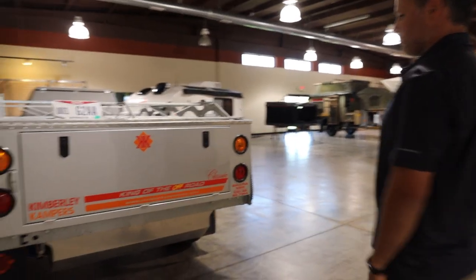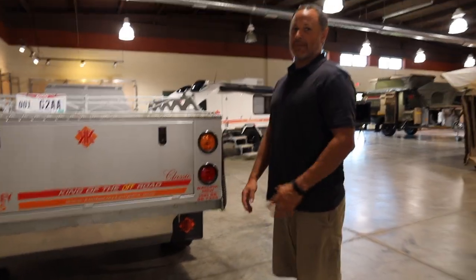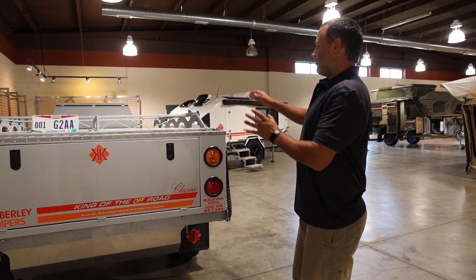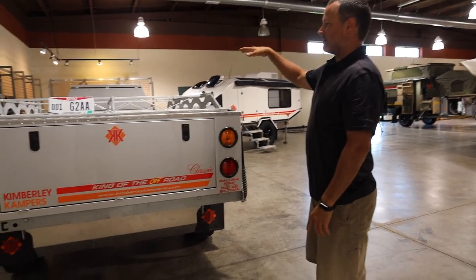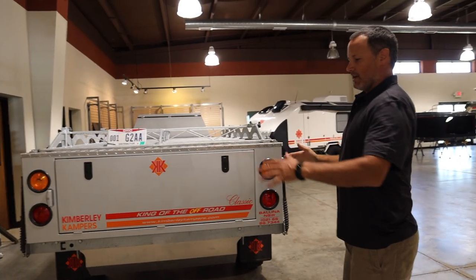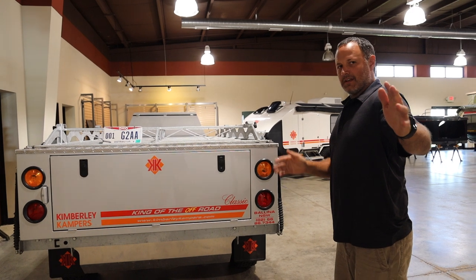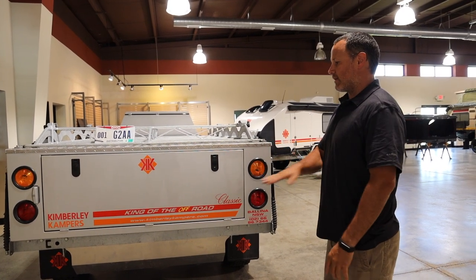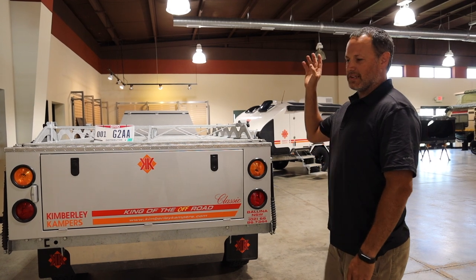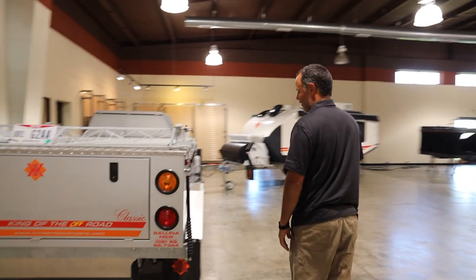This trailer has been around the block with our family. My wife and I have 10 kids, and people ask how we camp with 10 kids. There's a queen size bed in here — my wife and I sleep on that. We stuff five to six of the kids in the actual extended bedroom and the hard floor area, and then four kids are up in a rooftop tent. That's how we camp with all our children.